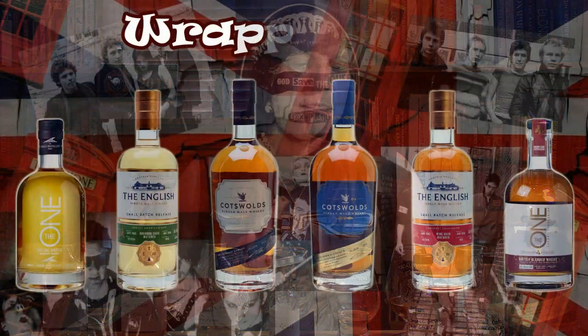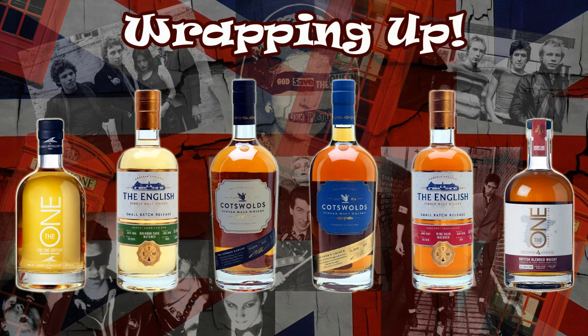Not too shabby, as they say. Let's wrap up today's episode of the show. A big thank you to the Lakes Distillery for the samples and to St George's Distillery for the samples of the English whiskey. I always appreciate the support you guys give.